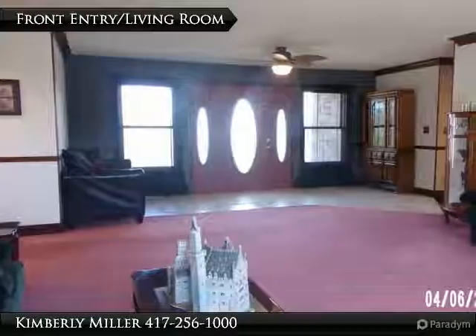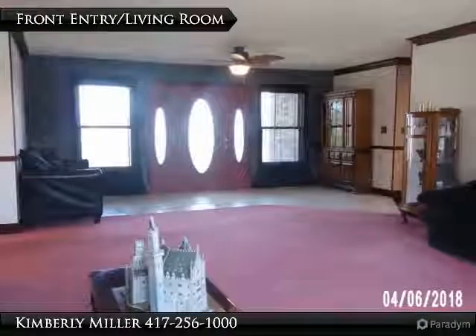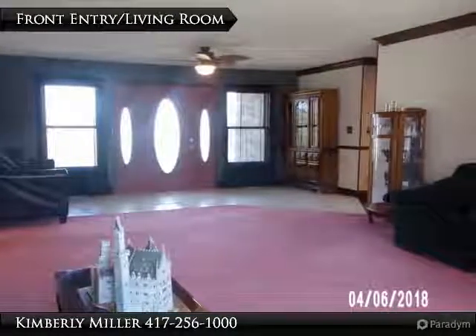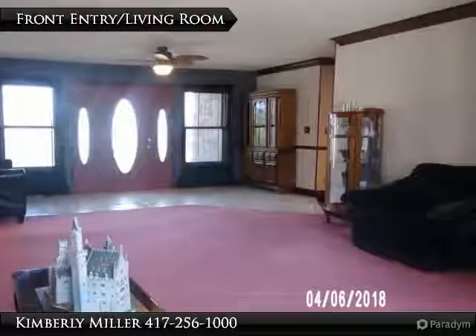Most of the rooms in the house include crown molding like you see here. It also includes large rooms with lots of windows, like here in the living room. The floor is carpeted and nice and clean.